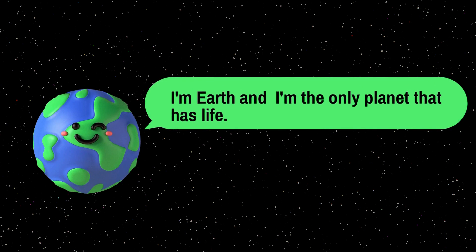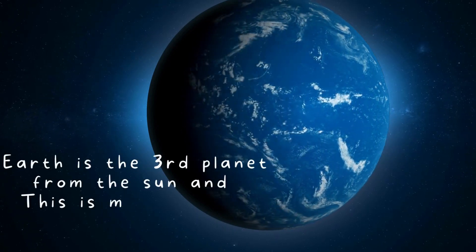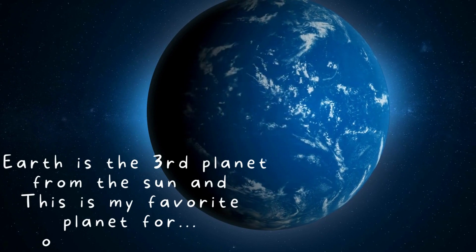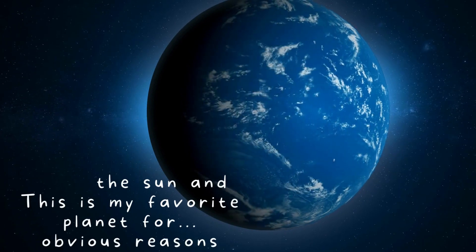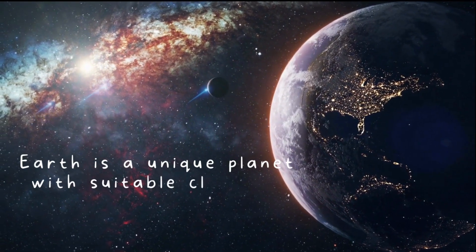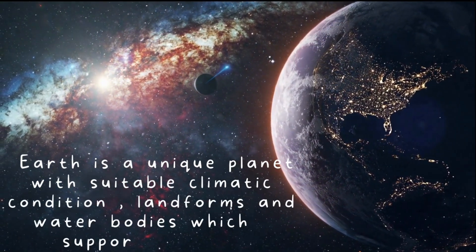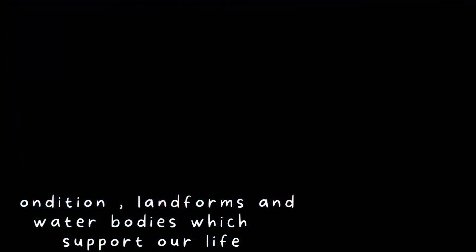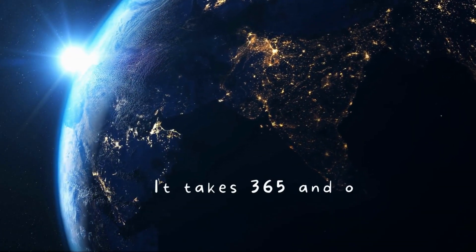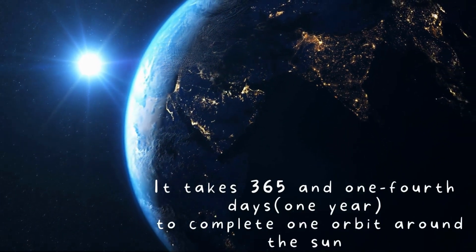I'm Earth. I'm the only planet that has life. Earth is the third planet from the sun, and this is my favorite planet for obvious reasons. Earth is a unique planet with suitable climatic conditions, landforms, and water bodies which support our life. It takes 365 days to complete one orbit around the sun.